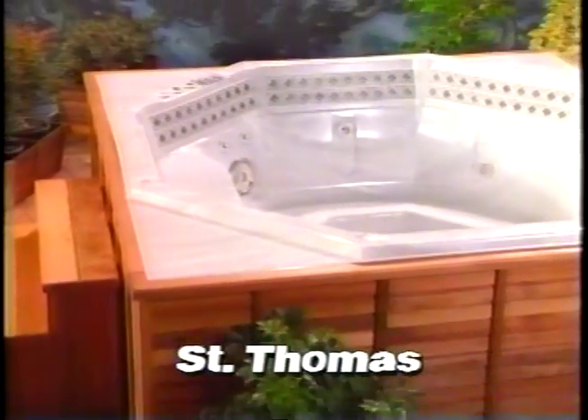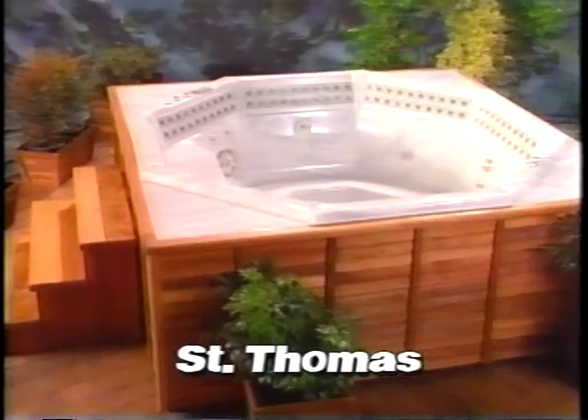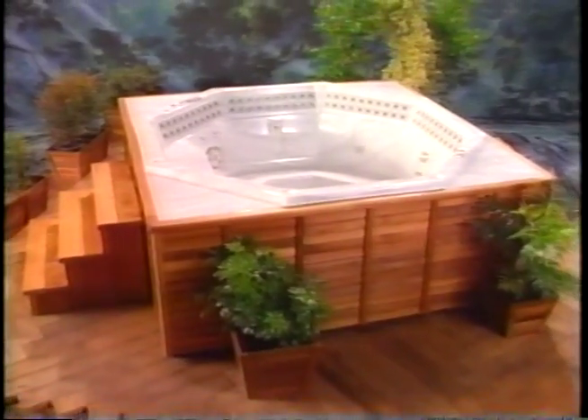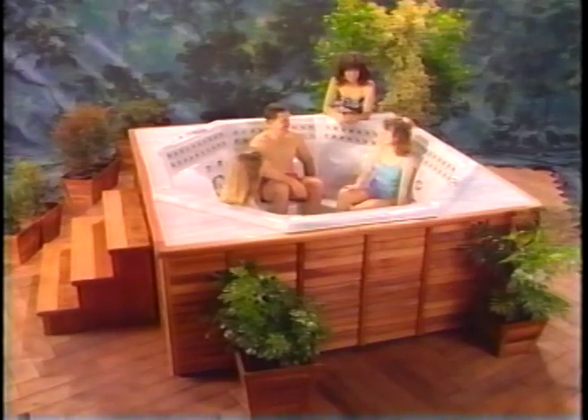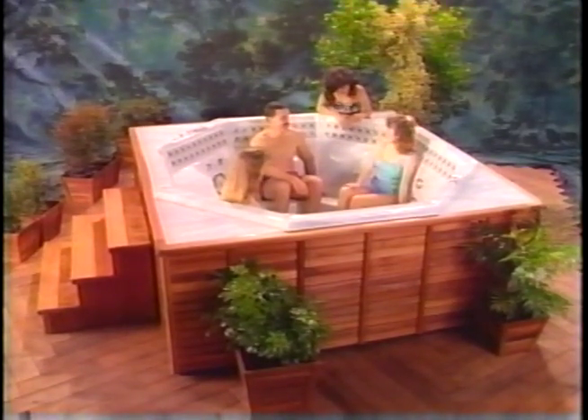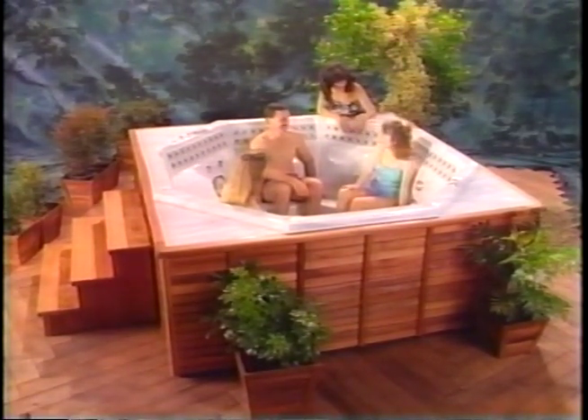The St. Thomas provides dual-level seating in the round with room for large groups. As with all Morgan spas, the St. Thomas's 13 water jets are boosted by turbocharge. This model is shown in silver marble.